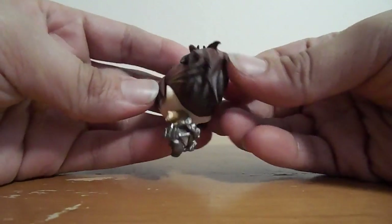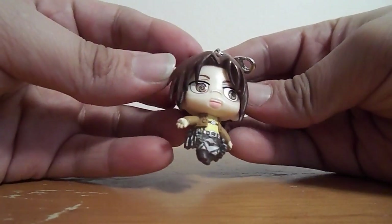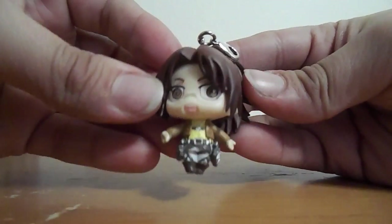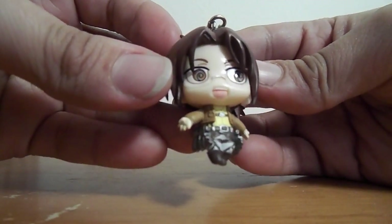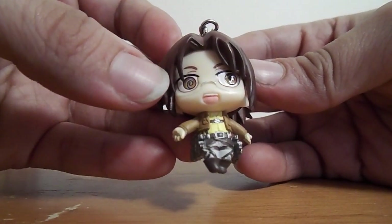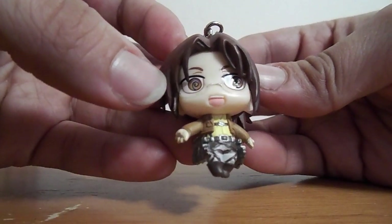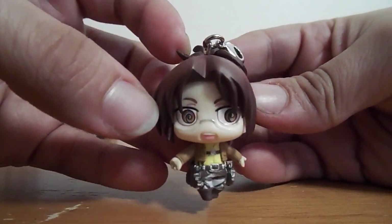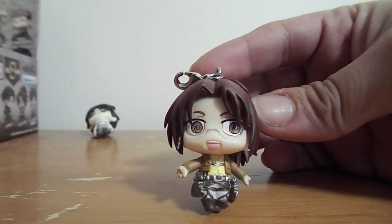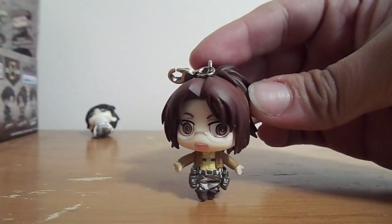Wow, so the hair is really cool, it's really detailed. And this figure as well is really detailed. I guess they don't really tell you if this is a girl or not, or a guy, but Hange. So yeah, this one looks really cool, and the eyes look awesome.